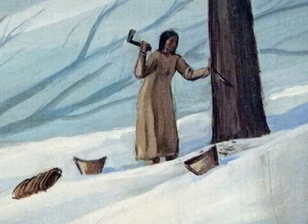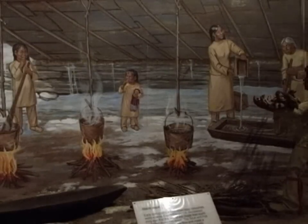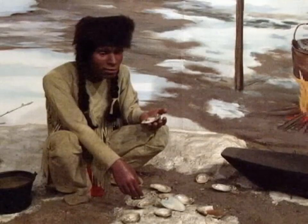And then the final seasonal diorama, the one behind me right here, is during the sugaring season. They would go to the sugar maple groves, tap the maple trees for the sap, which was boiled down into syrup and then made into sugar.